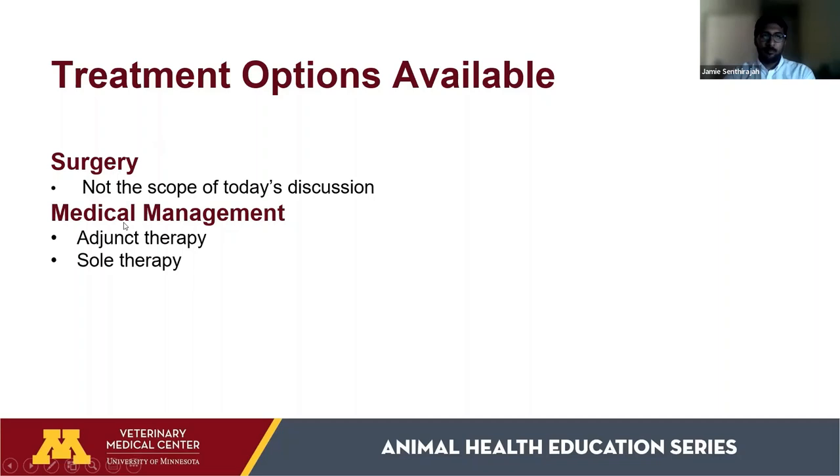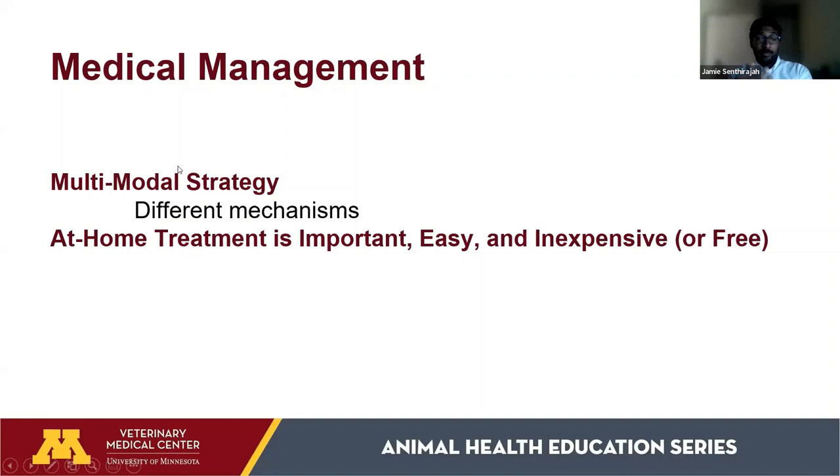Treatment options include surgery or medical management. Surgery is not the scope of today's discussion, but if your veterinarian recommends it, it's often the best option. Medical management can be used alongside surgery or as a sole therapy. A multimodal strategy is key — using different mechanisms together — because they all work in different ways. At-home treatment is important, easy, and inexpensive, or even free.